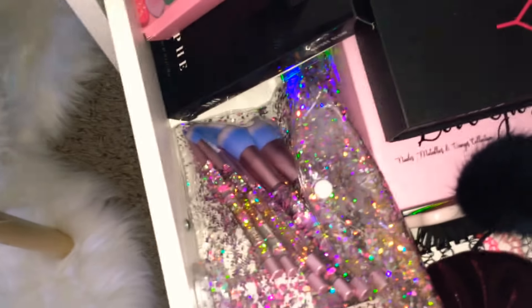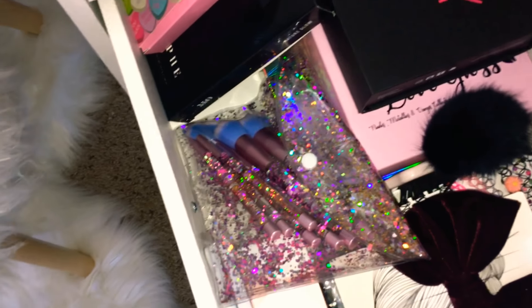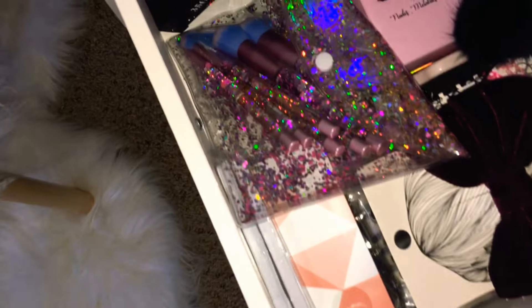And then in this drawer, I'm not going to get into all this, but here are just all my big makeup boxes. I just placed them in there — I have no room. Chokers, more makeup brushes in there, false lashes. You get it.